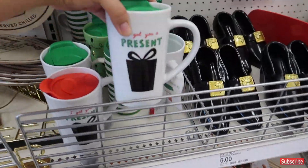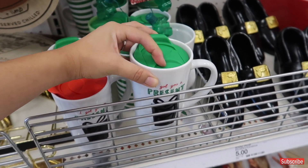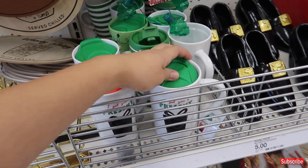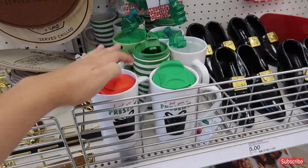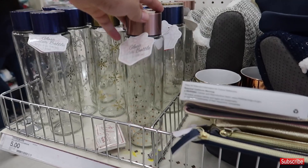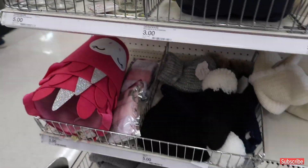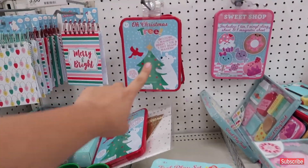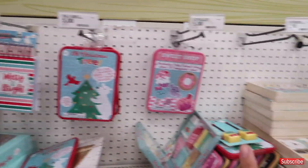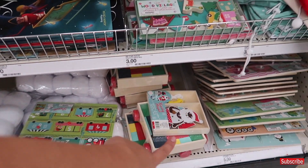They have these mugs — so cool for somebody that travels and usually drinks hot chocolate, coffee, or tea in the morning. Those are $5. They have glass water bottles with pretty colors on top, also five bucks. And then they have these magnet sheets and play sets for $3 for kiddos — those are so cute.